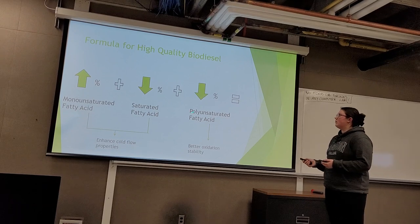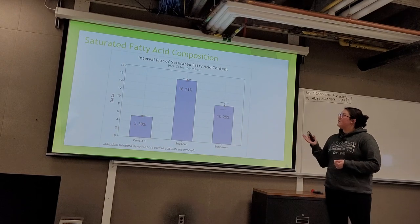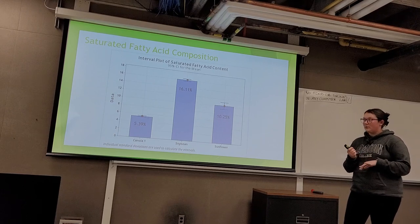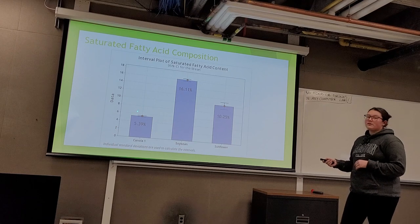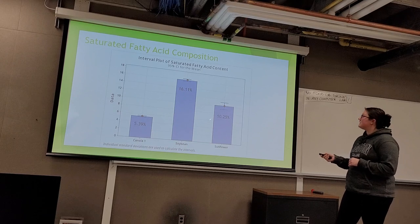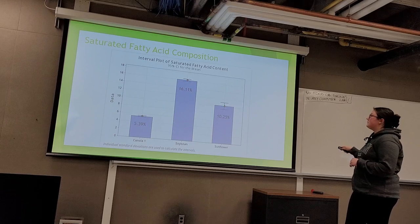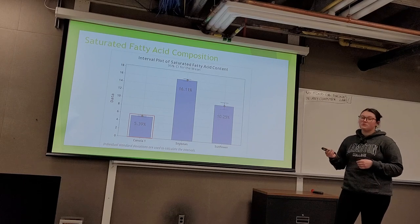When we add all components up, we yield a high-quality biodiesel. Starting with saturated fatty acids — carbon chains with no double bonds, including C16, C18, C20, and C22 — the canola oil had the lowest with an average of 5.39%, soybean had the highest at 16.11%, and sunflower was in the middle at 10.25%. Standard deviation bars are fairly small, and we can conclude that canola oil has the lowest saturated percentage.